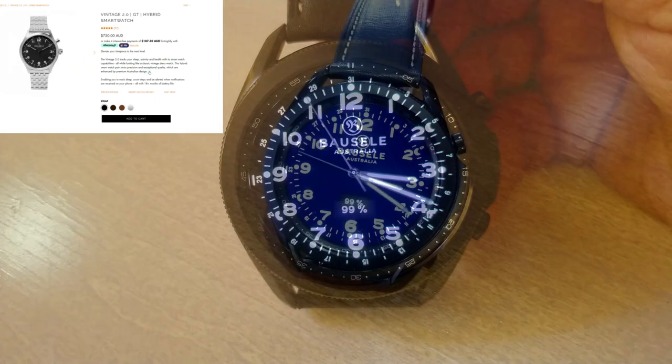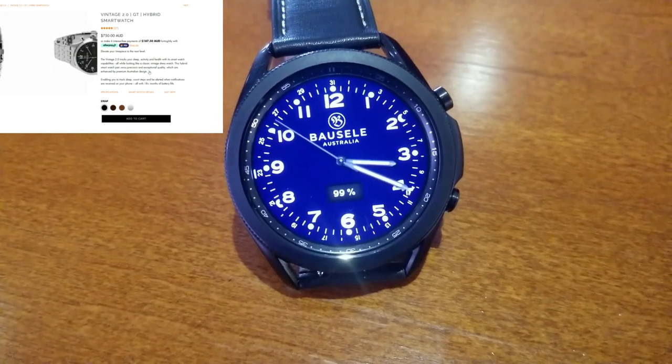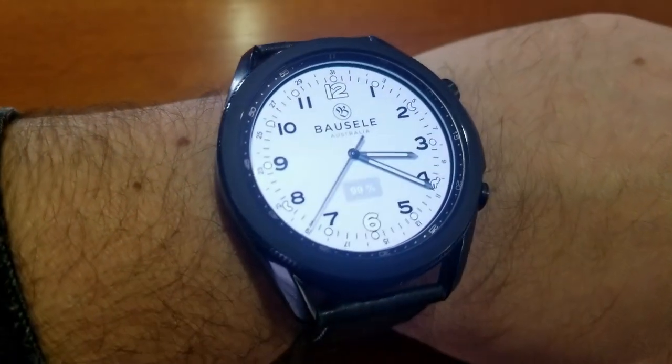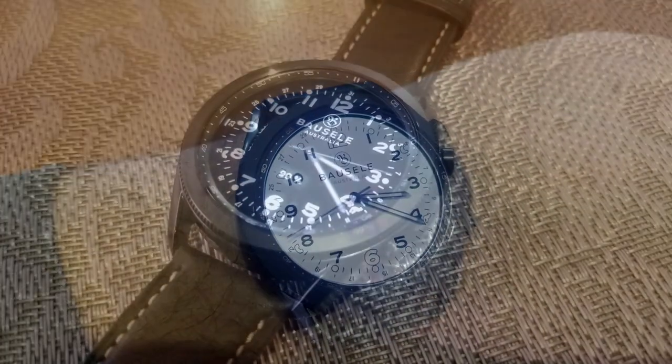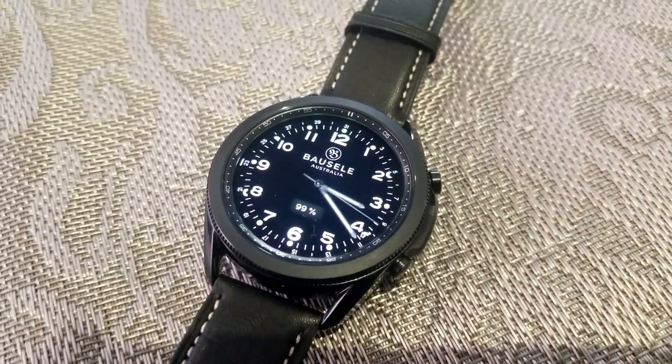With this design that I'm showing you here, it's really an example of a classy, simplistic, and minimalist style watch face. You really only have one main display feature here, and that's a digital readout near the sixth position which identifies your power remaining.